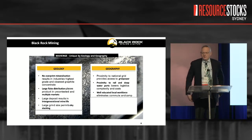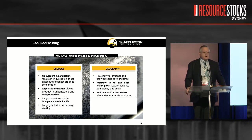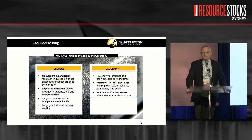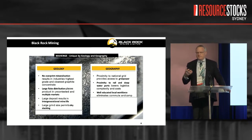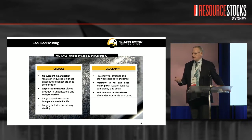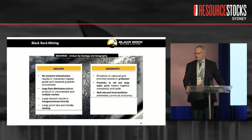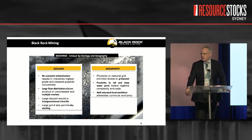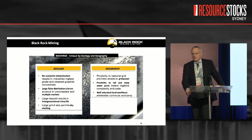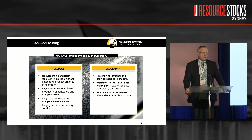So where does Mahenge set itself apart? Well, geology drives our top line. We have a unique position where we do not have secondary overprint mineralisation. In these graphite deposits there's a very large metamorphic engine sitting underneath that drives fluids through the rock structure, and these fluids deposit all sorts of things — tungsten, vanadium, uranium, molybdenum — onto your graphite flake. If you want to use that flake in a battery, you have to find a way of getting those contaminants off.